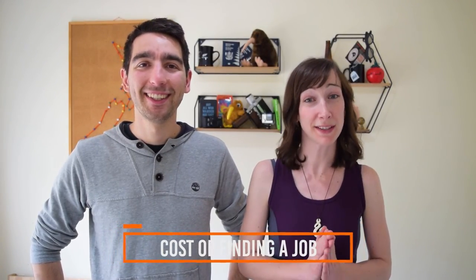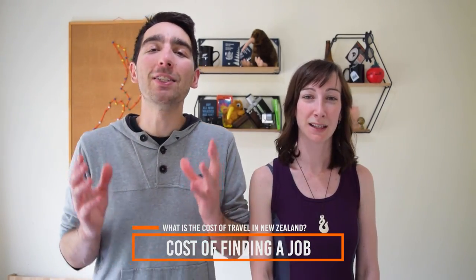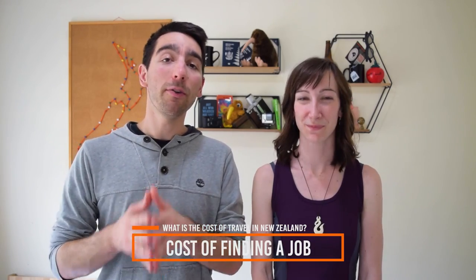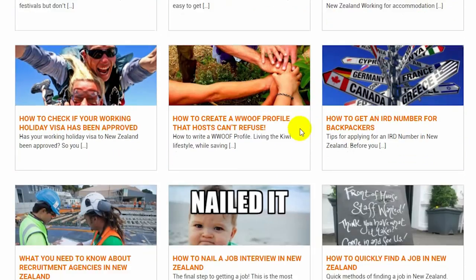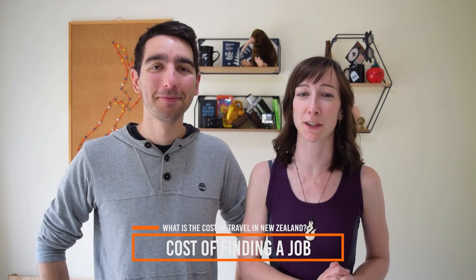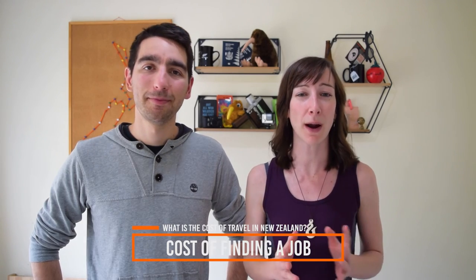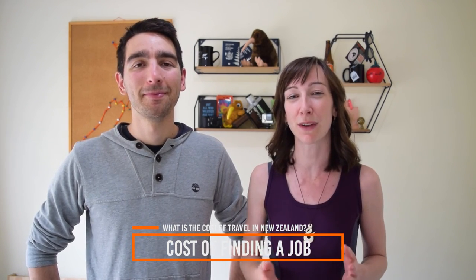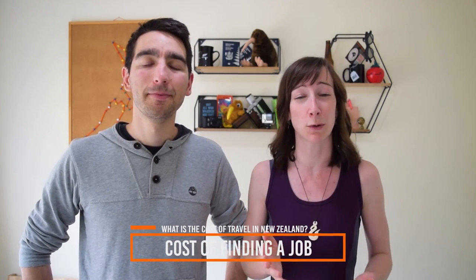What is the cost of finding a job in New Zealand? It's really easy and very cheap. A Woofing membership — working for accommodation — is around $40 New Zealand dollars. If you decide to hand out CVs in person, printing costs around $0.50 per page, and accessing the internet and a computer is usually $2 to $4. We have a video on finding a job coming soon, and BackpackerGuide.nz has New Zealand's biggest job board for backpackers along with articles on CVs, job searching, and interview preparation.